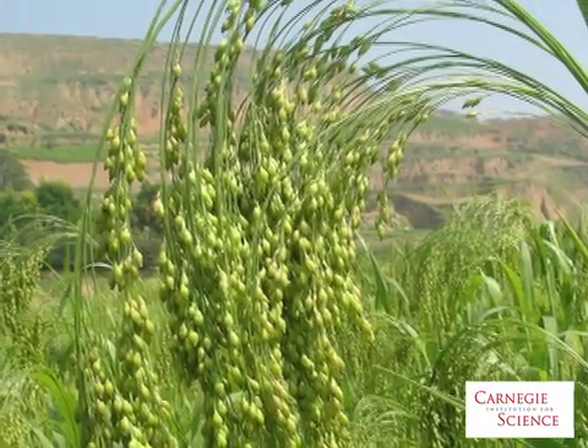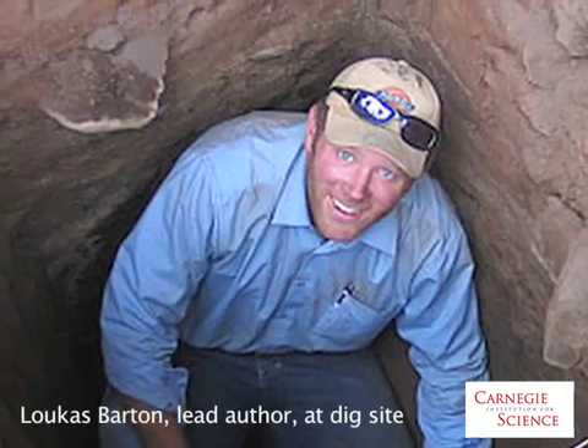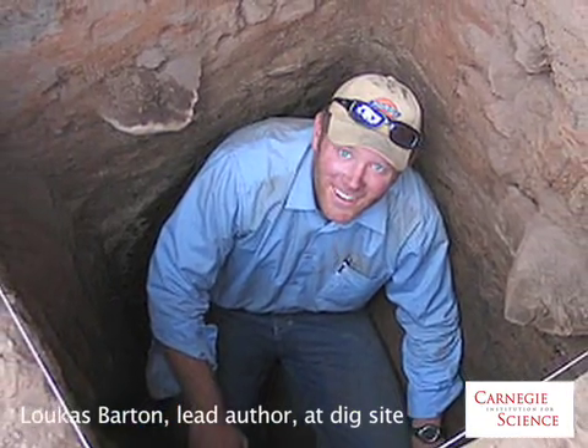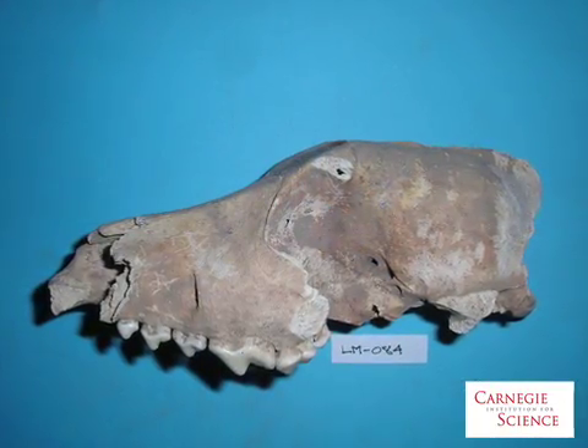The interest centers on the plant millet, which is a kind of plant known as a C4 plant that absorbs a heavier form of carbon. Although fossil remains of millet have been found, they don't directly reveal how much millet contributed to the local diet. This is where the dog and pig bones come in.